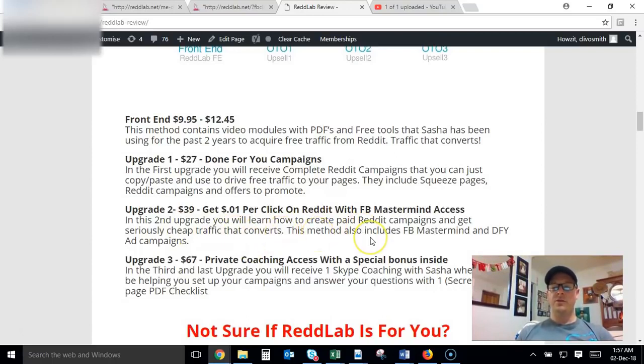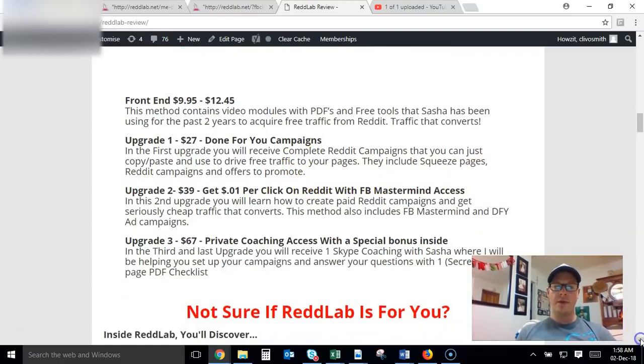Upgrade Number Two covers paid traffic from Reddit and also gives you access to a Facebook mastermind group for $39. If you can get paid traffic converting at one cent per click, that's gold dust — so if you've got the budget, I highly recommend picking that one up too. Upgrade Number Three is private coaching access with a special mystery bonus inside for $67. I would recommend picking up at least one of these upgrades because it's just going to add a ton more value to the course.